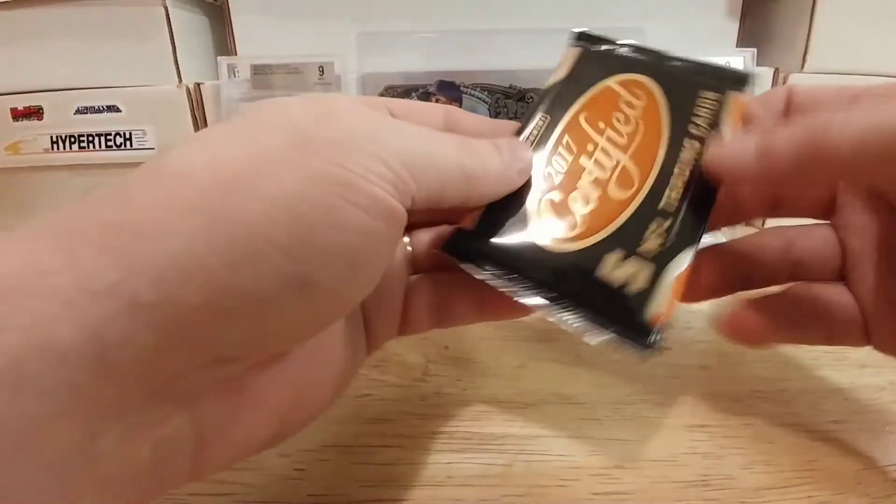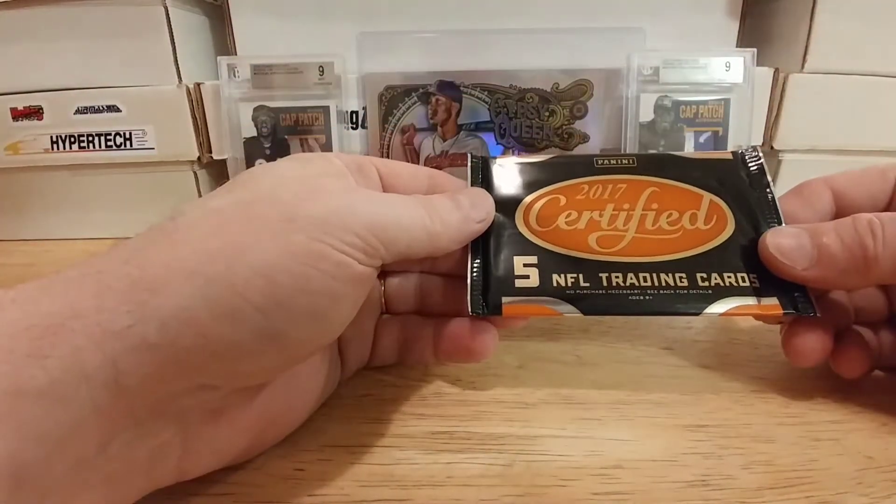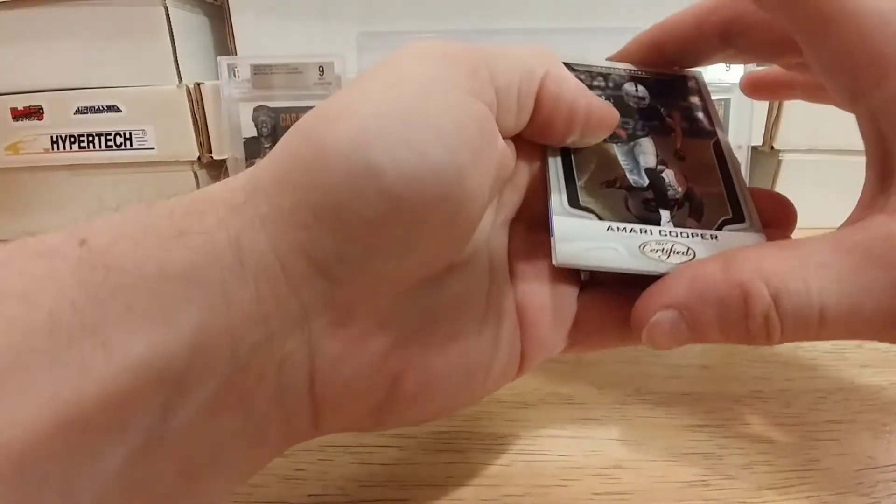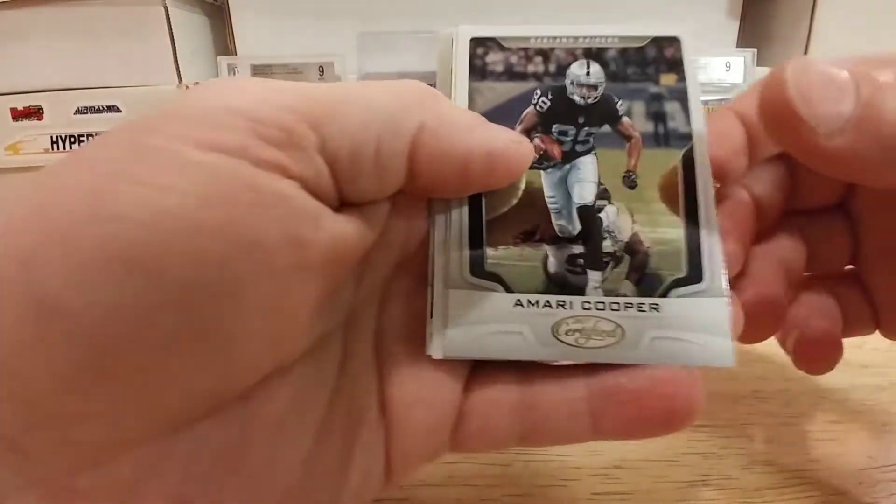I just thought I'd share with you all and see what I got here. It's 2017 Certified — I think I got three packs of these — and four packs of some Stadium Club baseball. We're still gonna try and get one of those Judges everybody's pulling, but really pretty cards here.